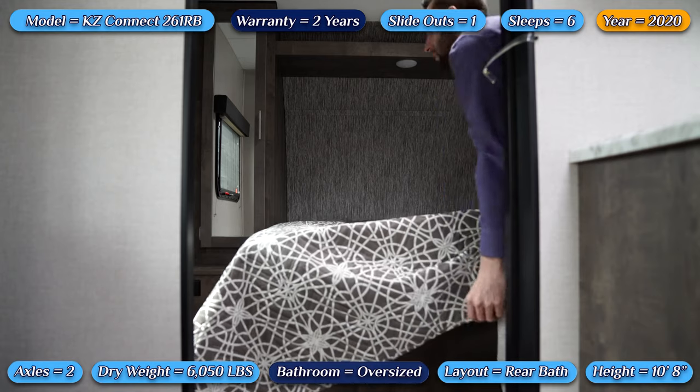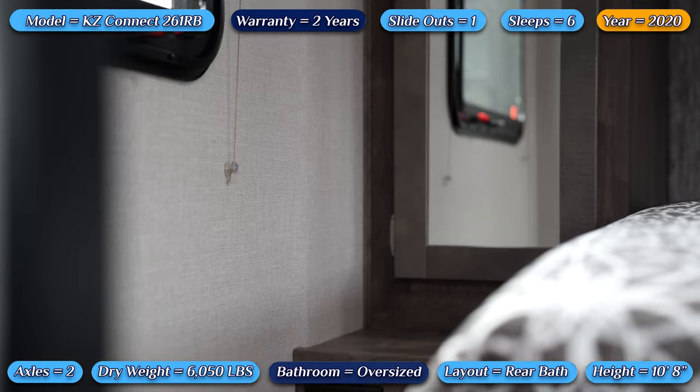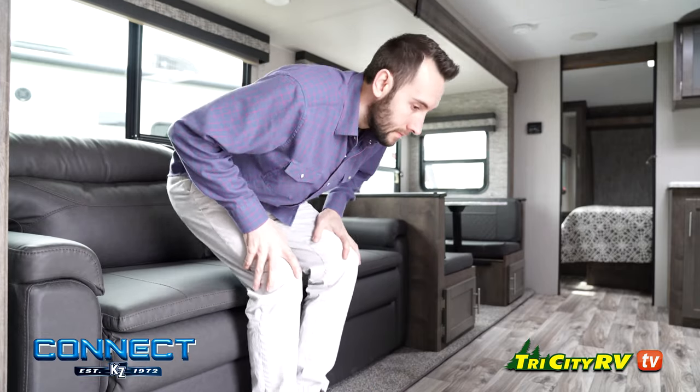You'll also enjoy plenty of storage underneath your walk-around full-size queen mattress. 110-volt electrical outlets are conveniently located on either side of the bed.